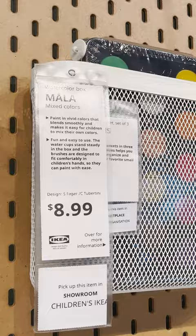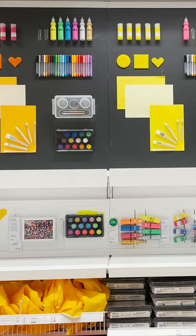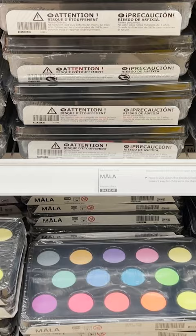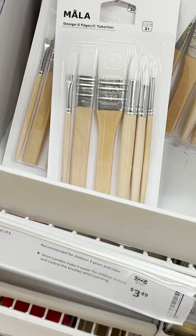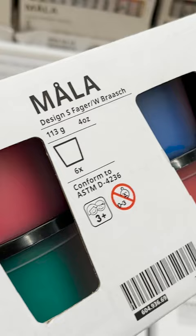We all know that Ikea has a great kids section, but they also have an extensive collection of art supplies and craft supplies. If you are a teacher or a parent looking for craft and paint and art sets, I would shop them at Ikea. They are such a great deal here.